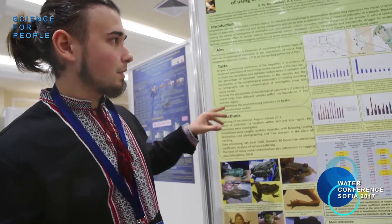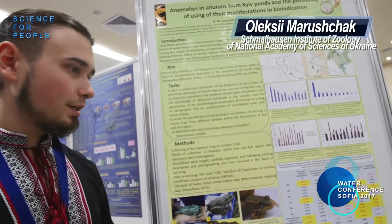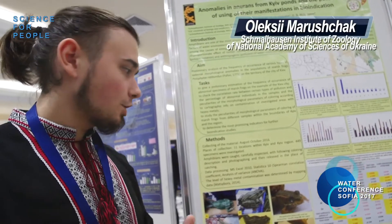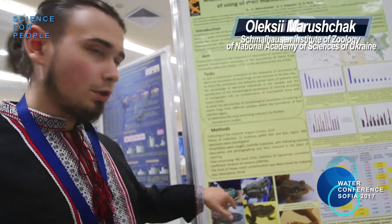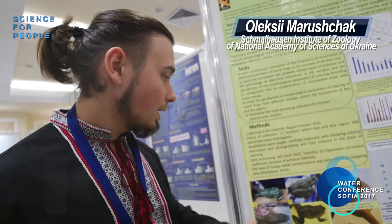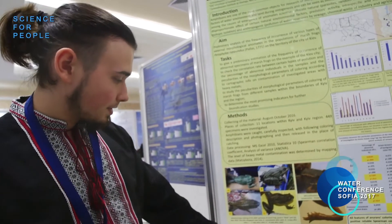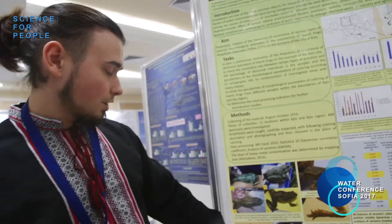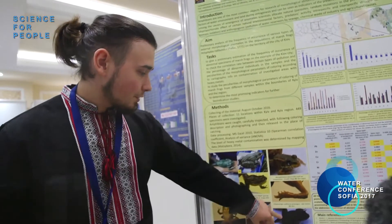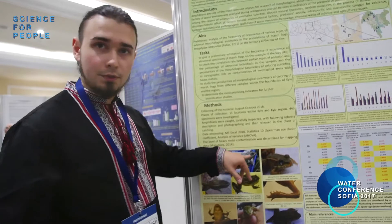We made 11 samples from Kyiv and the Kyiv region and compared different manifestations of coloration — like type of dots, type of basic color, type of dorsal medial line — as well as the occurrence of morphological abnormalities. You can see examples such as additional limbs, absence of eyes, unresorbed tail, additional phalanx, and asymmetry of dots on the back.